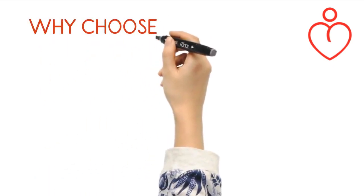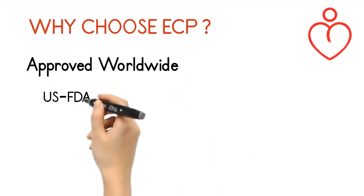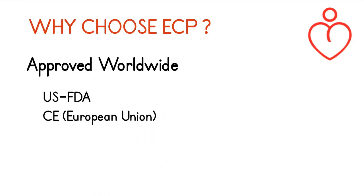Why choose ECP? It is approved by the US FDA, CE Europe, MDA UK, and Chinese health authorities.